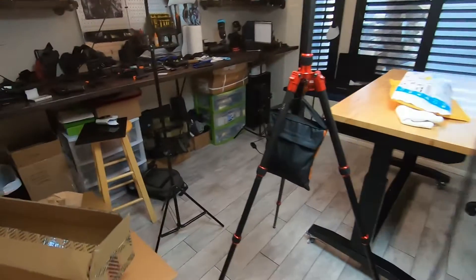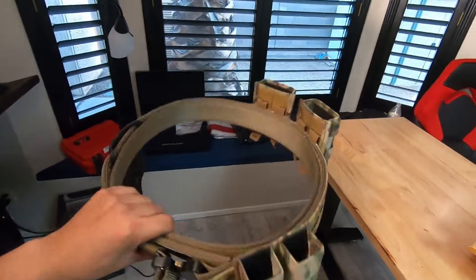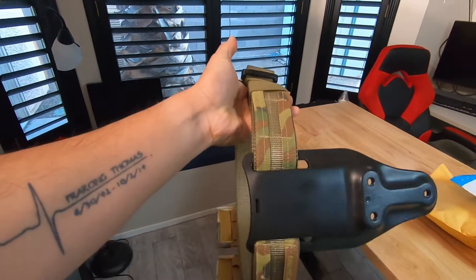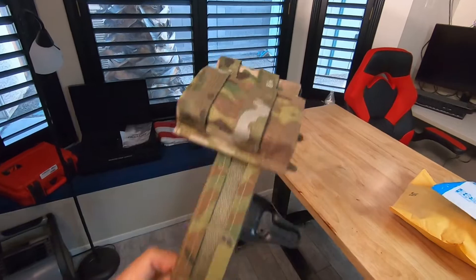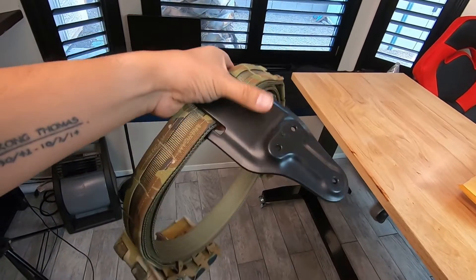A lot of Amazon stuff has been coming in. I'm taking Guy to a class this weekend, so we got him this belt from my buddies over at RDR Gear — S-Tac — with Kydex to match.